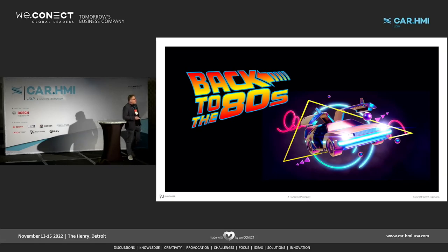Ronald Reagan is elected president of the United States. The brand new channel MTV is playing Video Kills the Radio Star in an endless loop. Microsoft recently just released its brand new software called Word. Time magazine makes the computer the man of the year. And everybody wants to have a car like Kitt from Knight Rider.